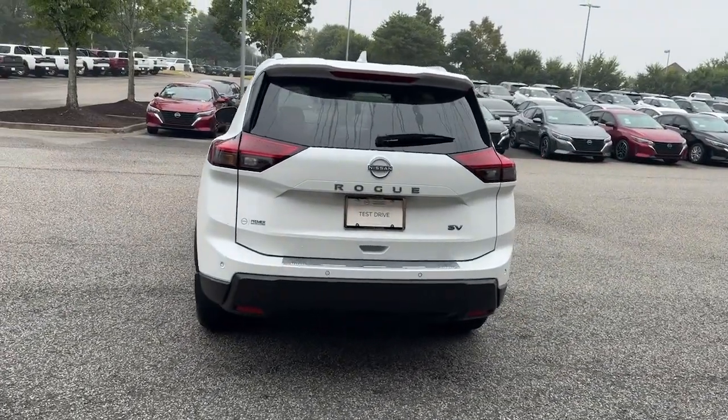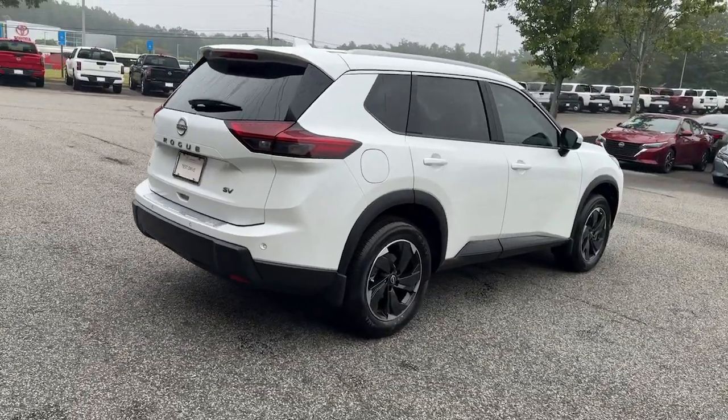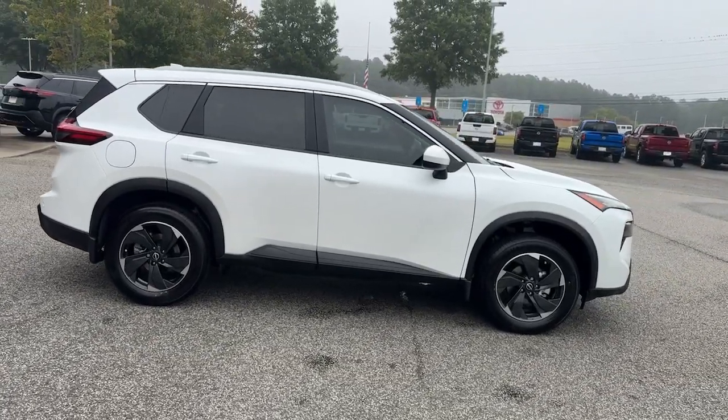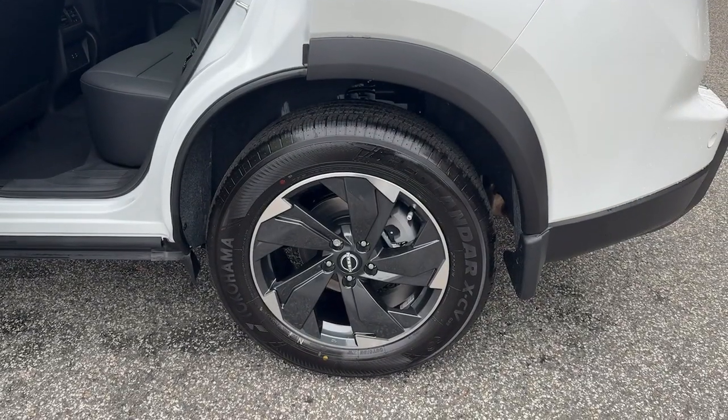These are just some of the great options this vehicle comes with: Apple CarPlay and/or Android Auto, panoramic roof, keyless entry, power liftgate, heated mirrors, satellite radio, aluminum wheels, alarm, electronic stability control, and dual zone AC.